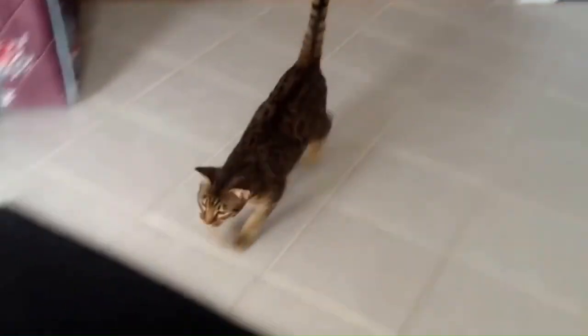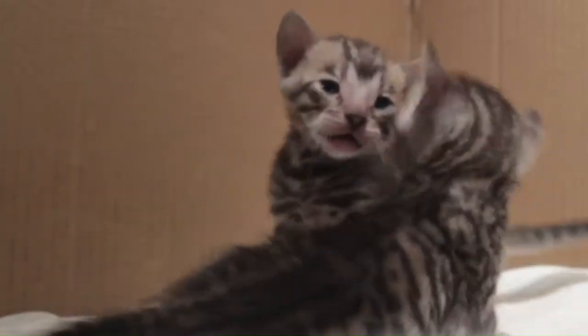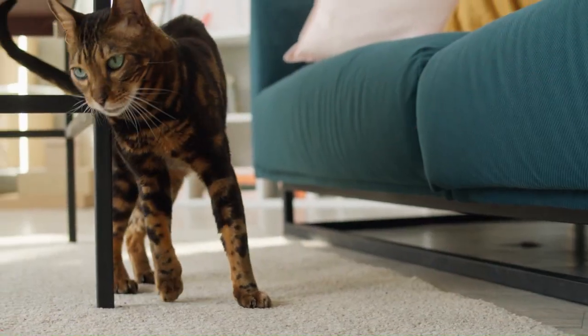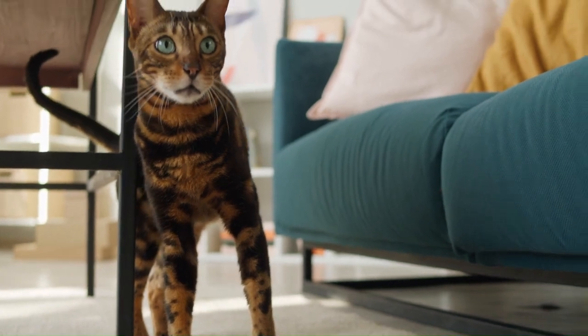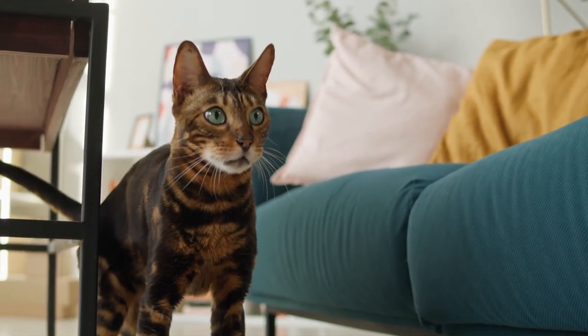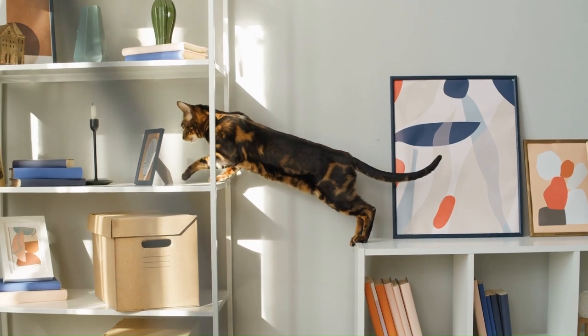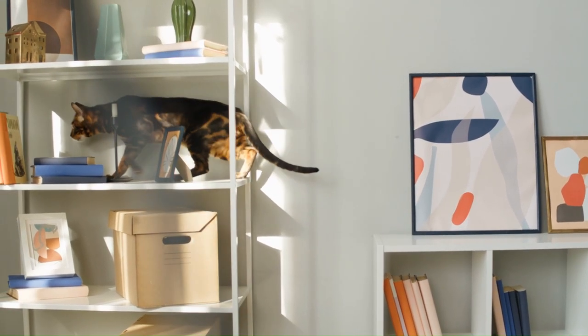Additional hybrid breeds include the Cheetoh, a crossbreed of Bengal cat and Ocicat; the Toyger, a crossbreed of domestic cat and Bengal cat; and the Serengeti cat, a crossbreed of Bengal cat and Oriental Shorthair. These intriguing creatures are the result of crossing domestic cats with various wild feline species, creating unique blends of characteristics and appearances that captivate cat enthusiasts worldwide.